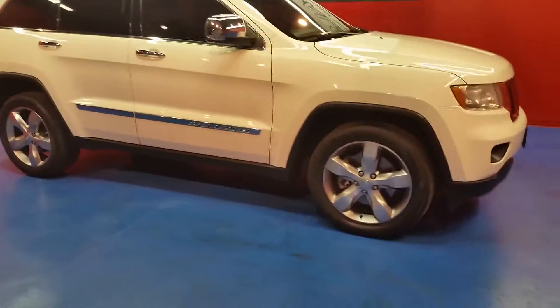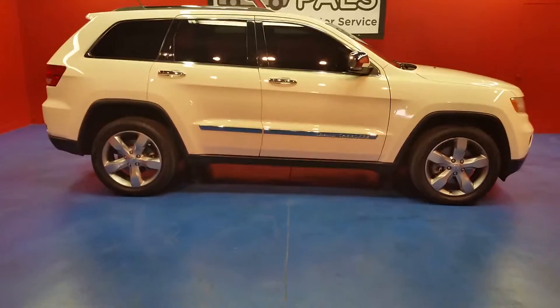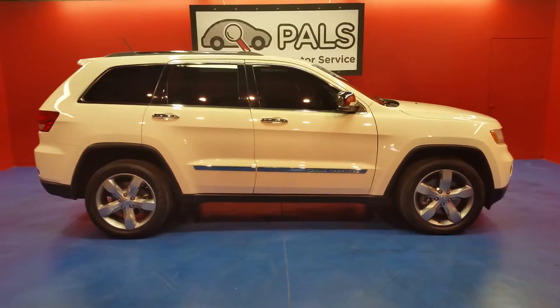And as always, you can give us a call at 865-315-7000. That's 865-315-7000. 2011 Jeep Grand Cherokee Limited, four-wheel drive.